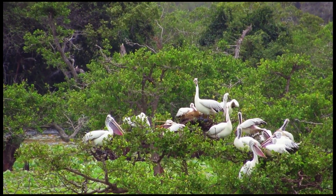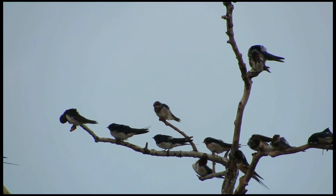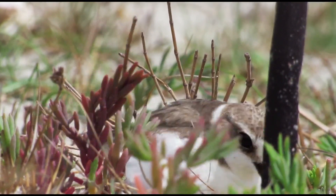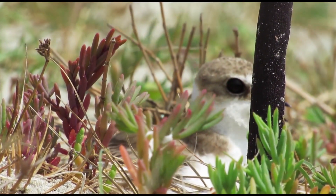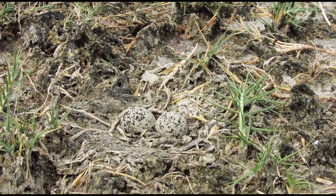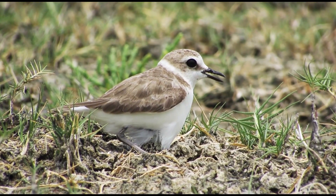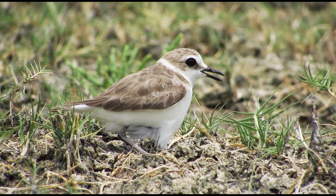Bird nests are not always found on treetops — not all birds are interested in building nests high up. Many species nest on the ground, from coastal seabirds to wetland waders and the most familiar farmland birds like lapwings and skylarks. This strategy has many obvious risks, and therefore the nests tend to be well camouflaged. However, it is always worth watching your step during the breeding season of these birds.